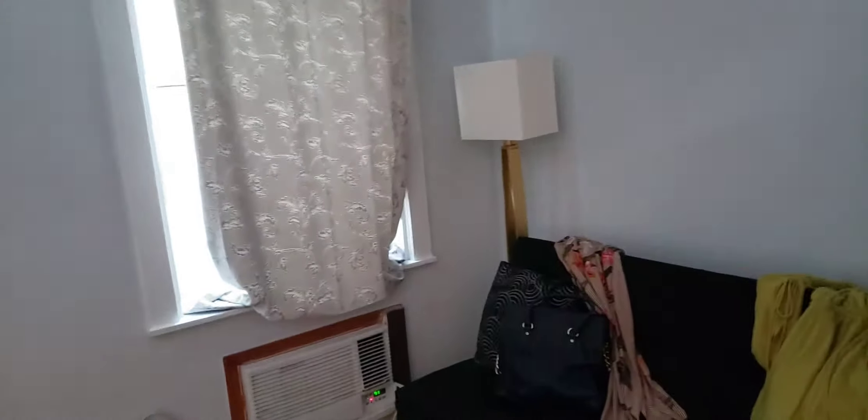We have a closet right here — let's open it. Oh, a lot of space, hangers and all that, extra toilet paper — good to know — and towels. And then we have the master suite. Big old — Chrissy, say hi to my love! Isn't she cute?